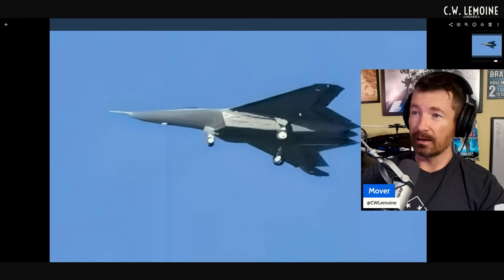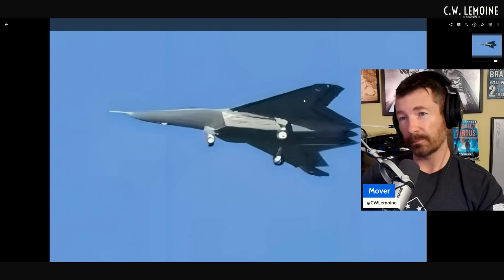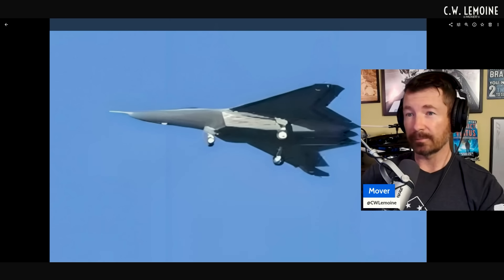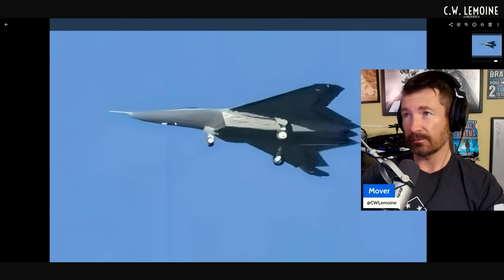It doesn't look like it has much in the way of internal weapons storage, but it's hard to tell the size. I'm wondering if they'll have hardpoints like the F-35 and F-22 so you can mount tanks and other weapons — you lose stealth when you do that, but you gain capability because you don't always need stealth. That bulge on the nose looks like an electro-optical targeting system, similar to what the F-35 has with the EOTS.